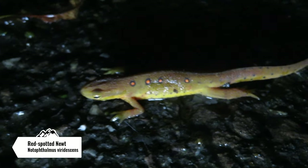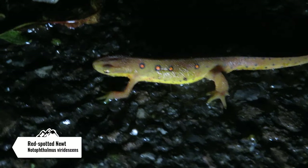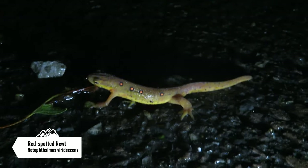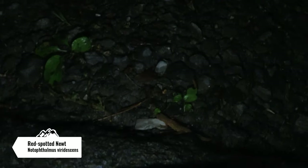Here's the next herp species of the night — this is a Red-spotted newt, and this is actually their red eft stage. These salamanders have an interesting life cycle: they start off as eggs in the water, turn into larvae, and then they turn into this juvenile stage where they're on land. Then they'll actually evolve back into the water into their adult form and lose that reddish pattern. I'm just gonna let him waddle on his way, but that's pretty cool.